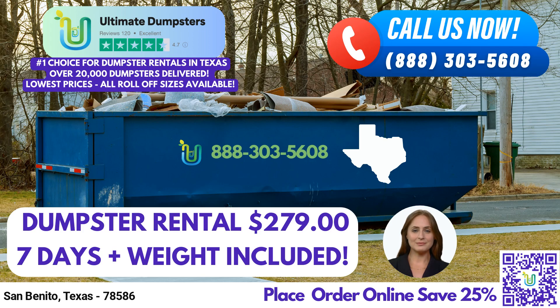Hello and welcome. Today, we're here to talk about same-day roll-off dumpster rental services in San Benito, Texas, brought to you by Ultimate Dumpsters. Let's dive right in and explore the benefits of using Ultimate Dumpsters in this city and state.